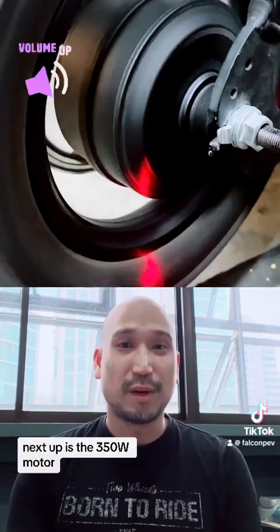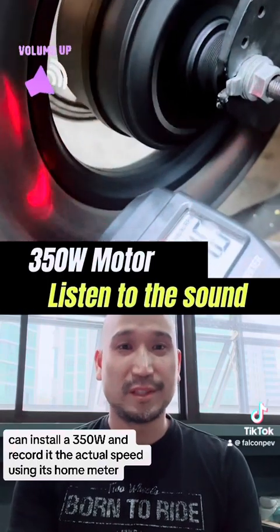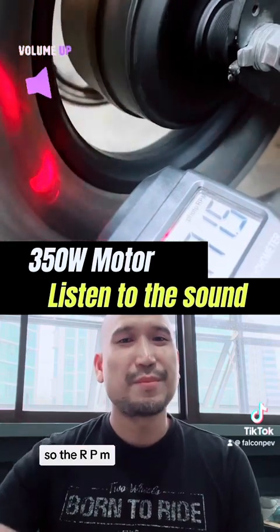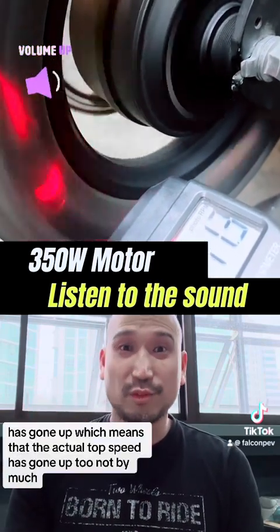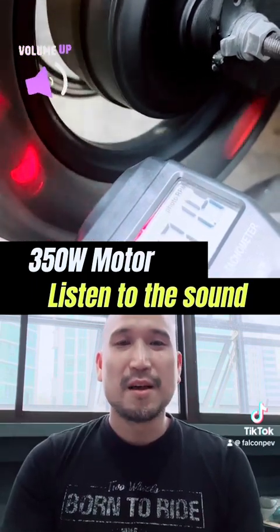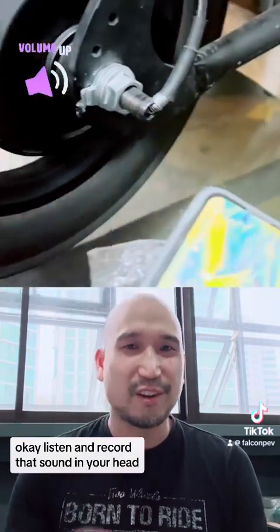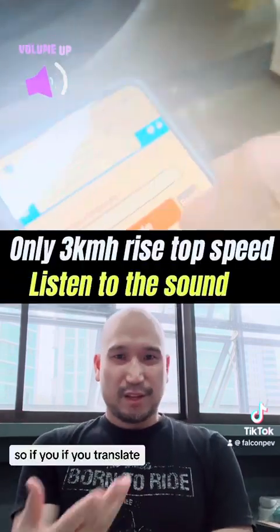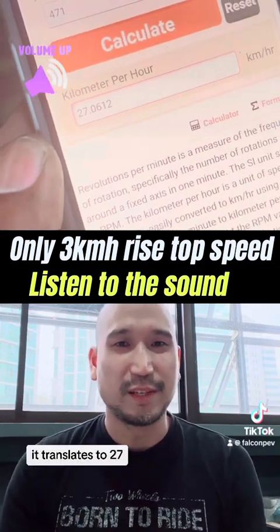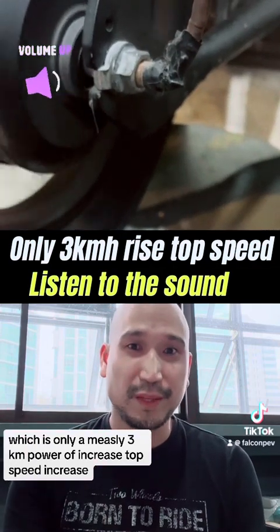Next up is the 350W motor. We installed a 350W and recorded the actual speed using a tachometer — it's about 470 RPM, so the top speed has gone up too. Converting that 470 RPM translates to 27 km/h, which is only a measly 3 kilometers per hour of top speed increase.